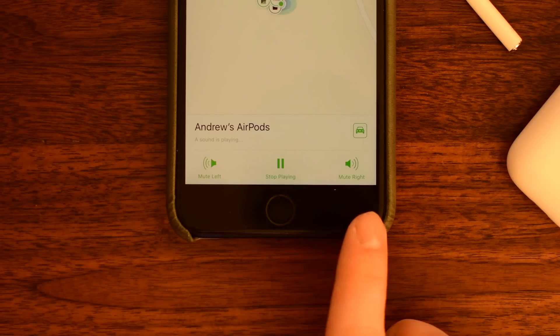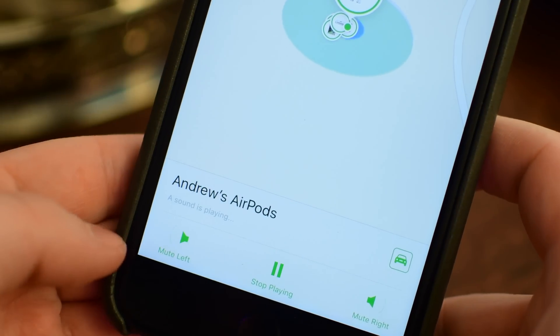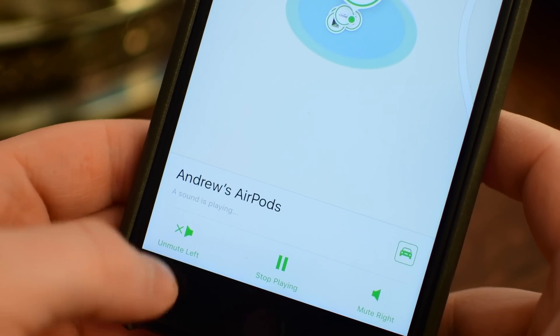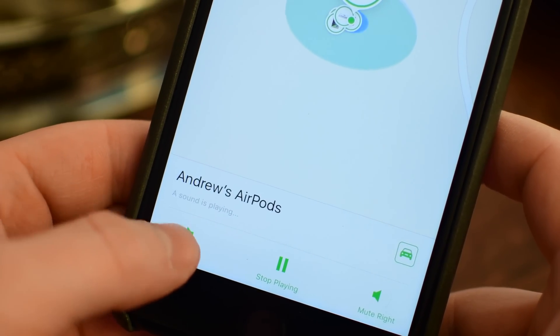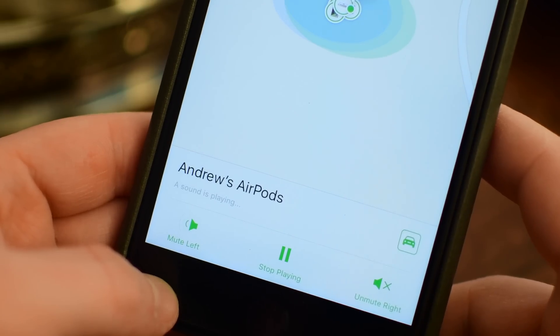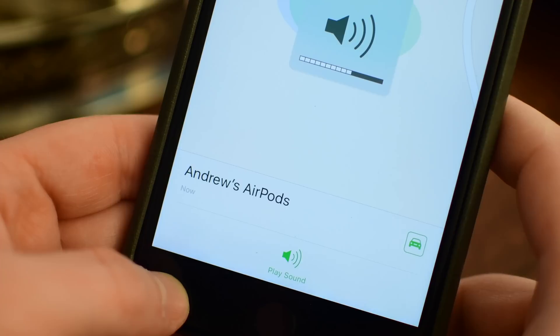When it plays the sound, make sure these are not in your ear. You can mute the left or you can mute the right earbud. You cannot mute both at the same time, because muting both is the same thing as hitting stop playing. So if I have the left muted and I tap mute on the right, it'll unmute the left earbud.